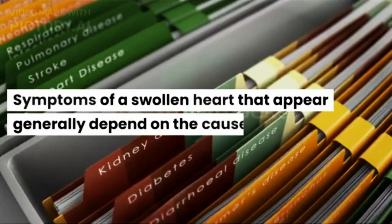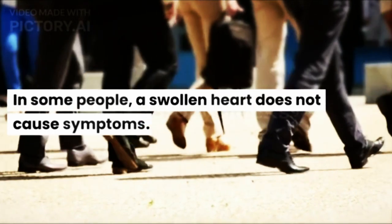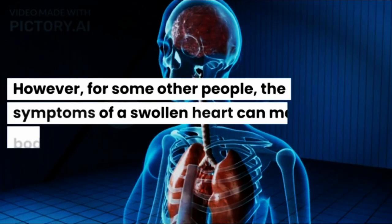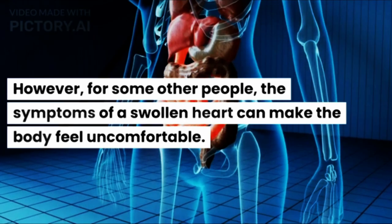Symptoms of a swollen heart that appear generally depend on the cause. In some people, a swollen heart does not cause symptoms. However, for some other people, the symptoms of a swollen heart can make the body feel uncomfortable.